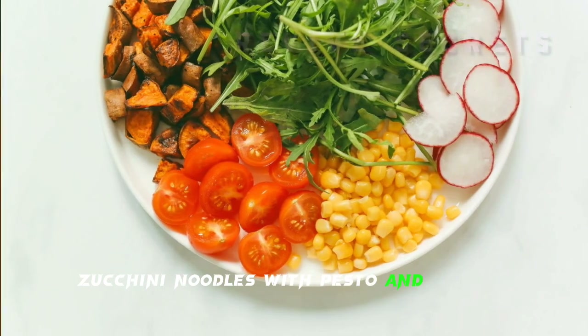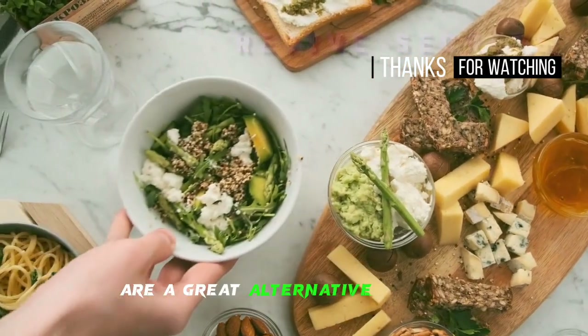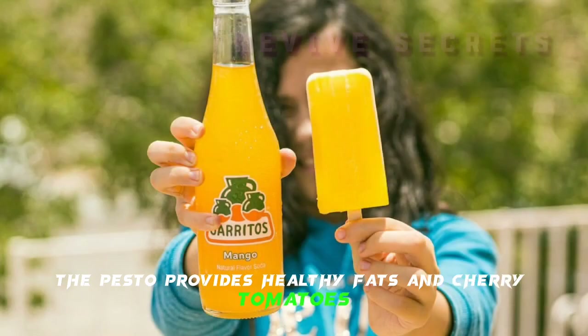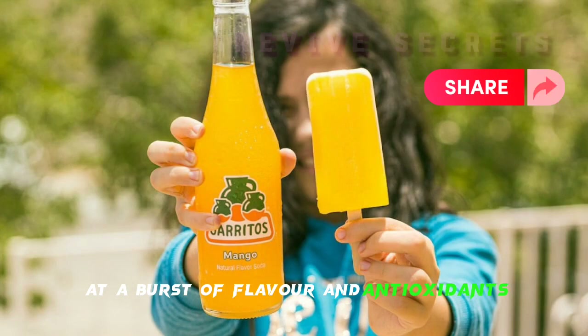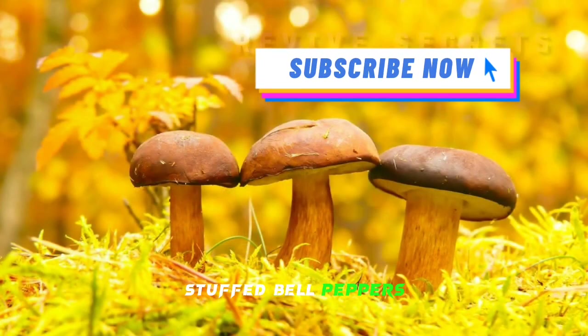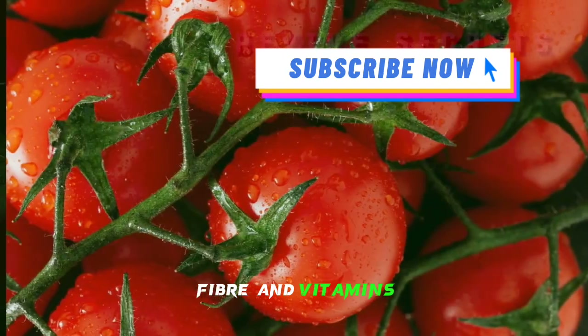Zucchini Noodles with Pesto and Cherry Tomatoes: low-carb zucchini noodles are a great alternative to pasta. The pesto provides healthy fats, and cherry tomatoes add a burst of flavor and antioxidants. Mushroom and Spinach Stuffed Bell Peppers: these are a nutrient-packed option with a good balance of carbohydrates, fiber, and vitamins.